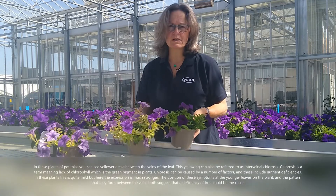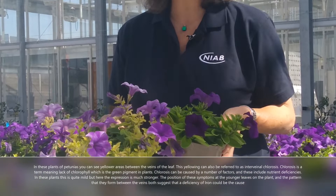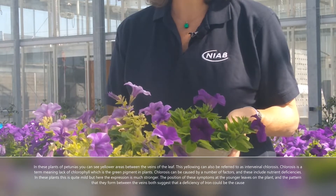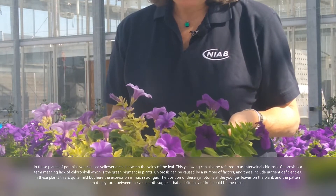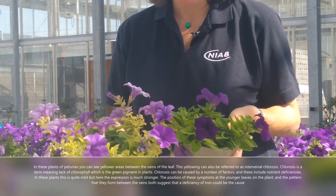In these plants you can see yellow areas between the veins. This yellowing can also be referred to as interveinal chlorosis. Chlorosis is a term meaning lack of chlorophyll, which is the green pigment in plants.